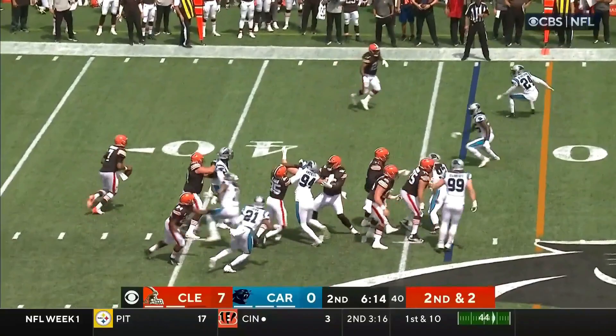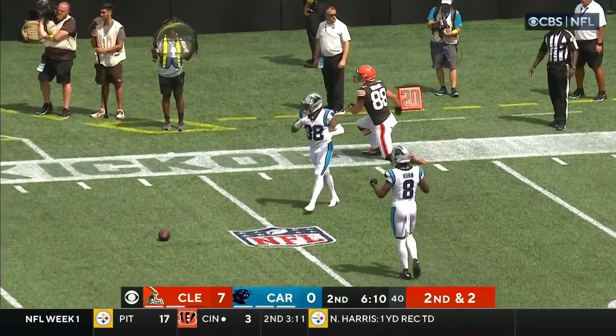Harrison Bryant in motion. Brissett faking to Hunt, fakes on the pass, throws far side, and that one was nearly intercepted.